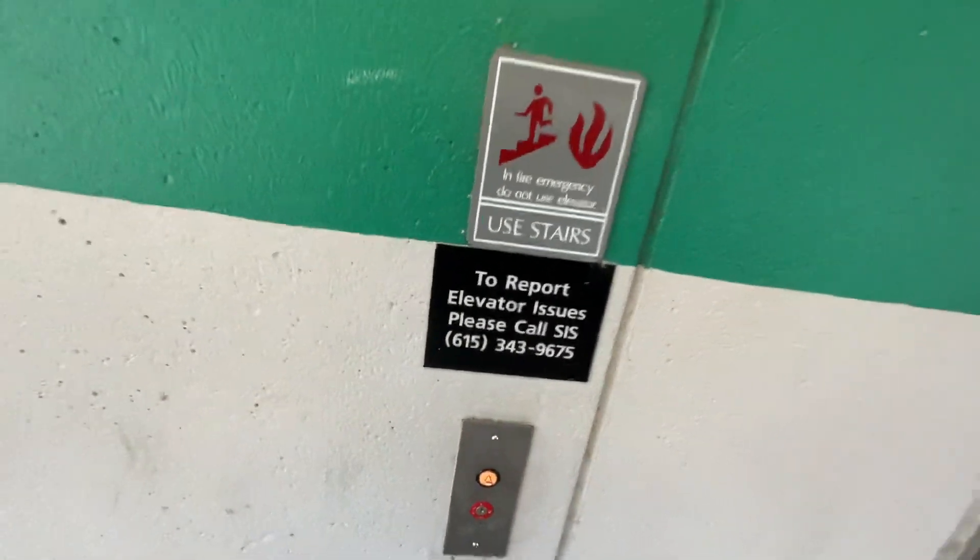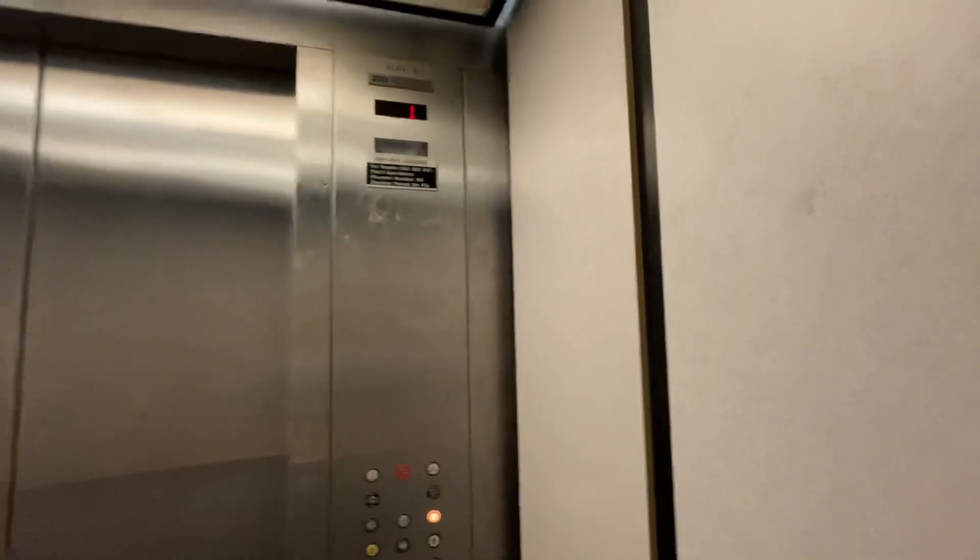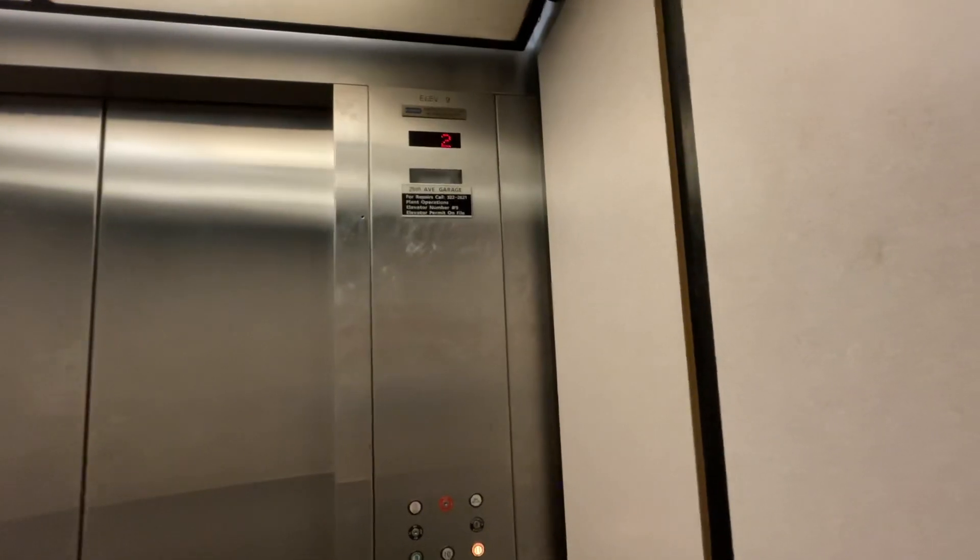These are the elevators at Vanderbilt Stadium parking garage — it's actually the 25th Avenue garage in Nashville, Tennessee.